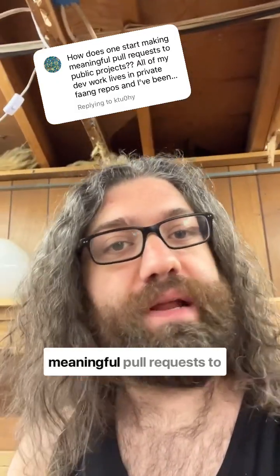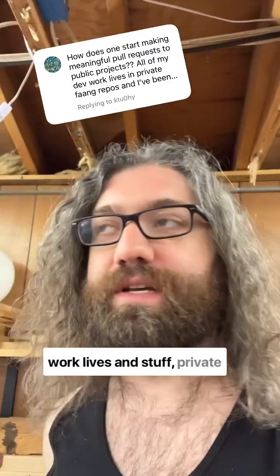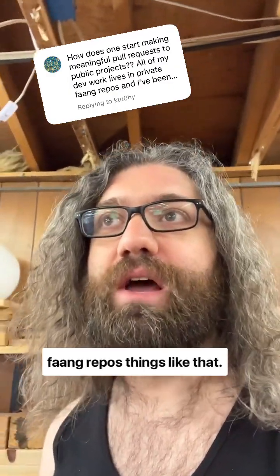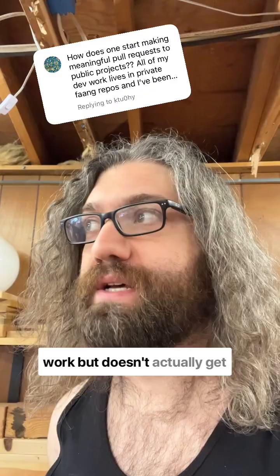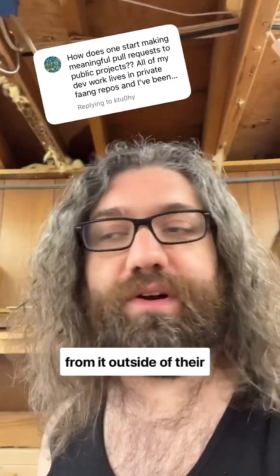This user wants to know how to start making meaningful pull requests to public projects. They talk about how their work lives involve private repos, code that they write for work but doesn't actually get out to the broader open source community, so no one really benefits from it outside of their company.